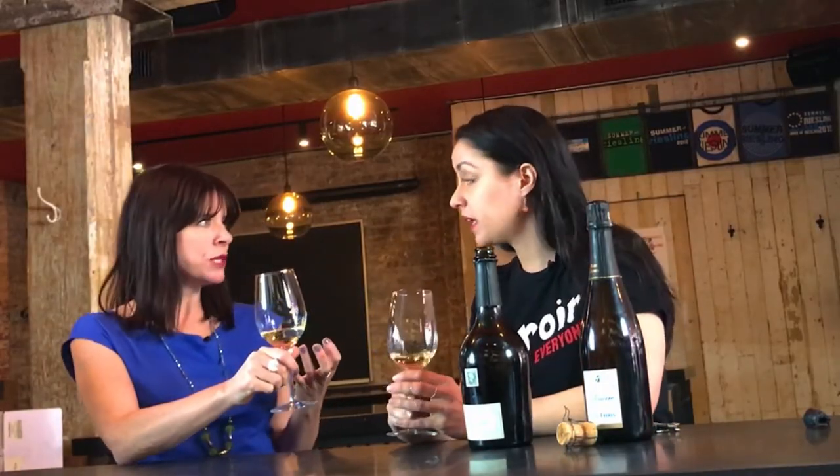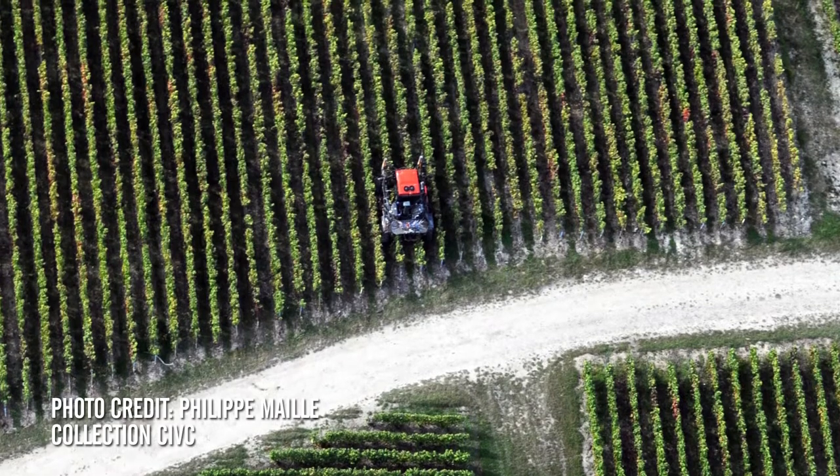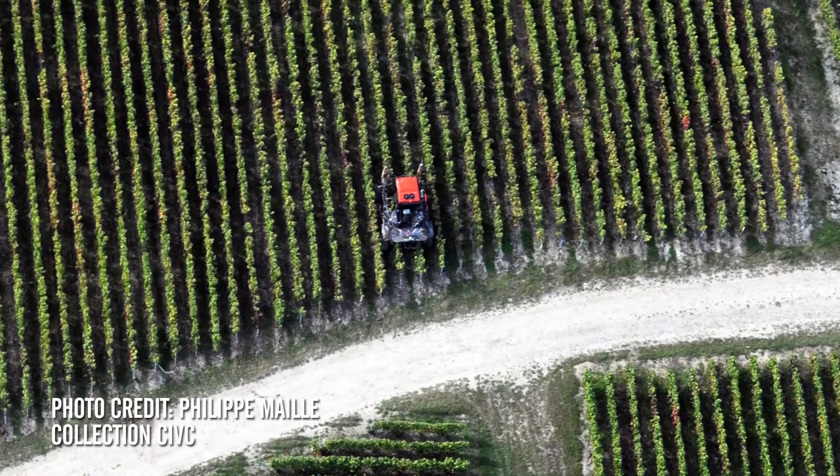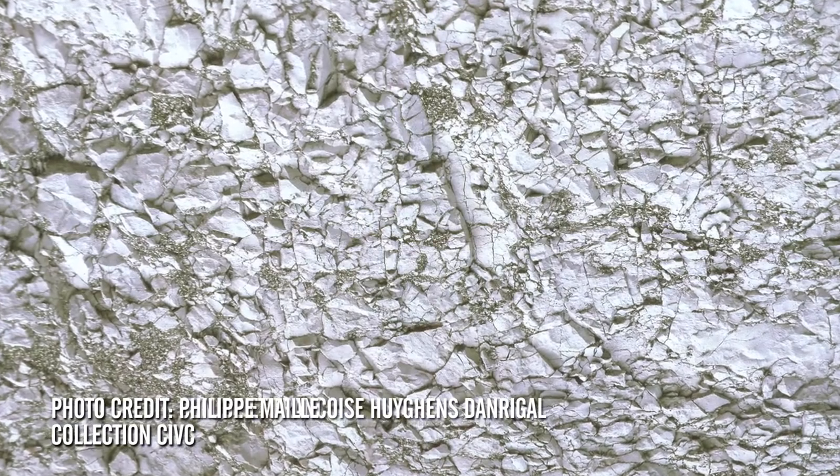The bready quality, the saline — the savory, seaside character is huge. We have the lemon, the white peach, the yellow apple. But also that amazing sea spray, salt, and chalk. The chalky texture is really present. When you're in Champagne, the chalk is everywhere — you can see it, it's visible. You can take little pieces and write with it. It's pretty literal.